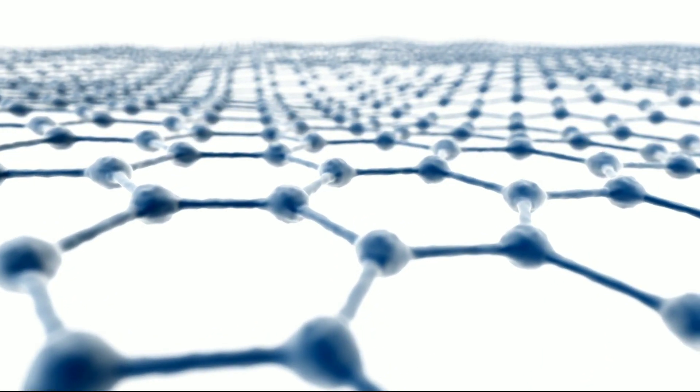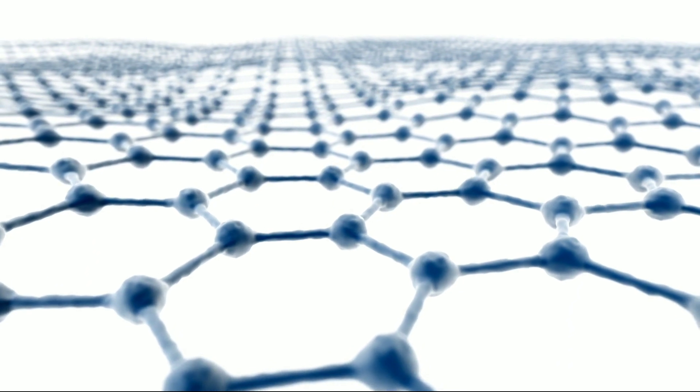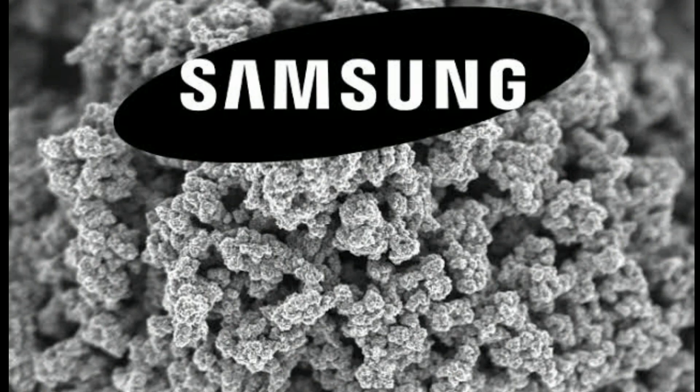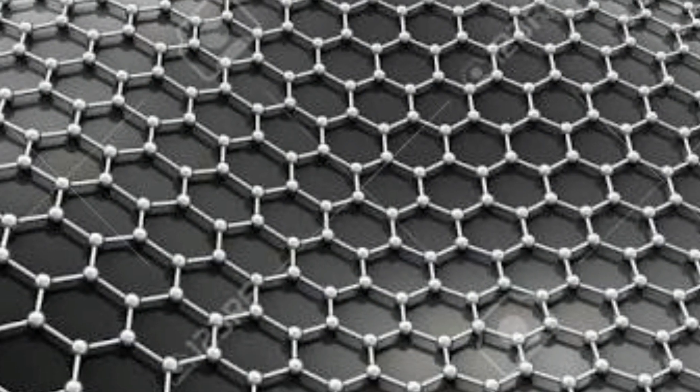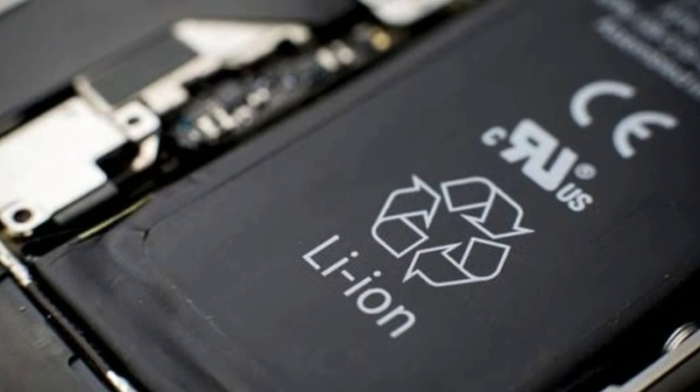If you haven't been living under a rock, then you've probably heard about graphene batteries and how it's gonna revolutionize battery technology. You should know that companies like Samsung are working really hard to use graphene battery technology in their smartphones. So why is it such a big deal, and how does it compare to the current lithium-ion batteries?